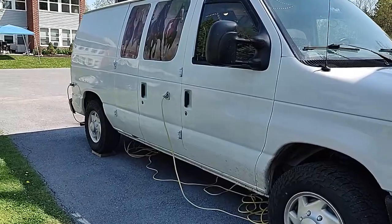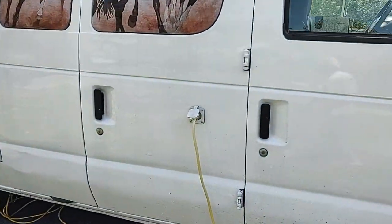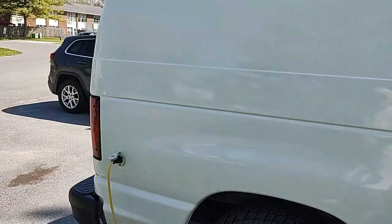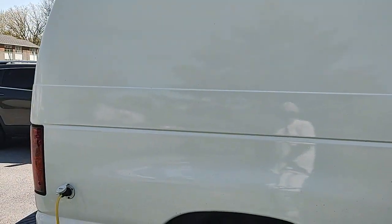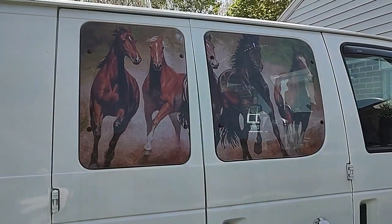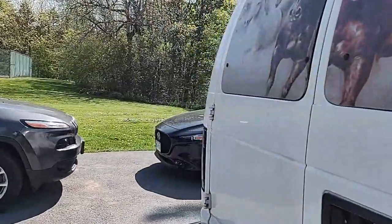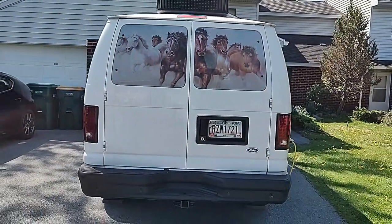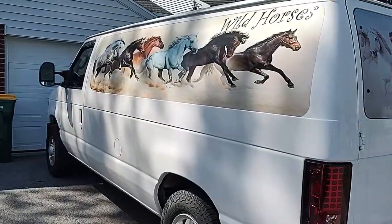I have shore power hooked to it in two different places. On the front runs all of my power equipment, and on the back runs my air conditioner, as long as I'm hooked up to shore power. I had the horses put on it because it was just so plain and white and I just wanted something different. And then I had the horses put on the side.